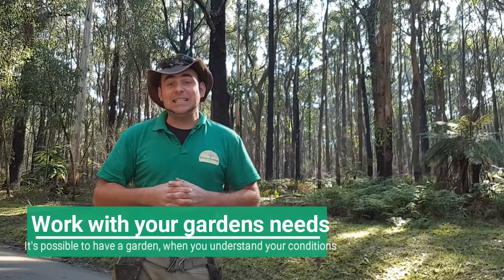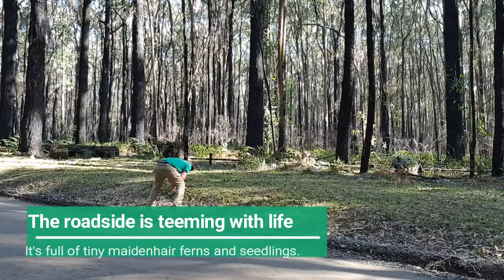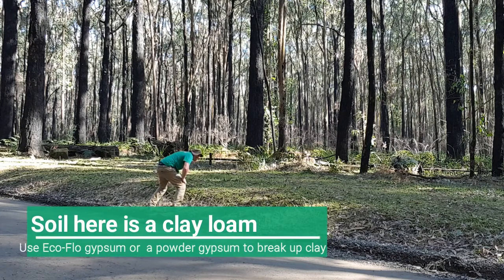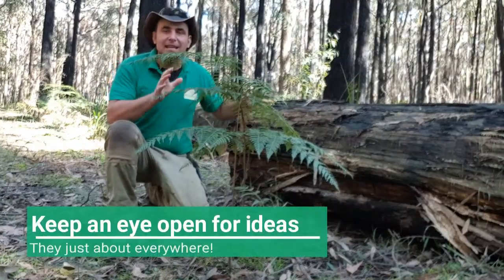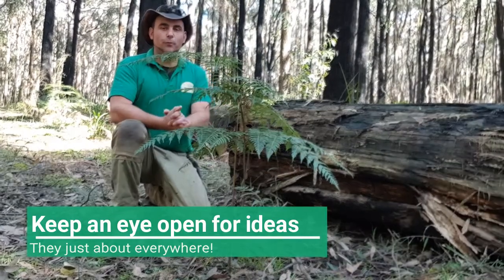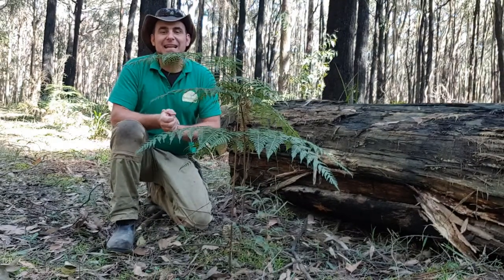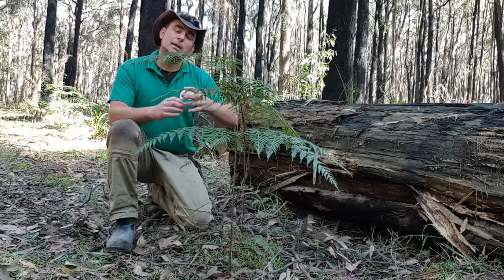It's just a matter of understanding what you can really put in. I've just managed to find this really interesting piece here — what we've got is an old fallen log that really does look under the weather, but the good thing about that is it's providing a focal point.